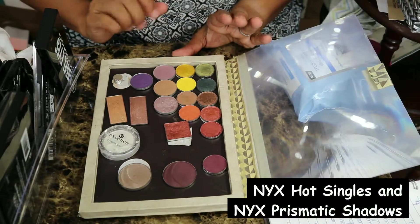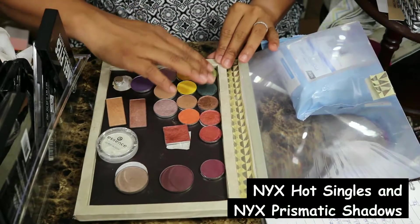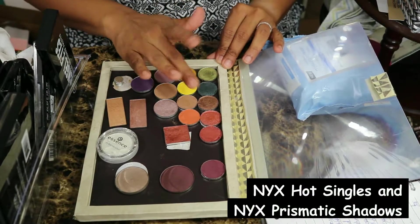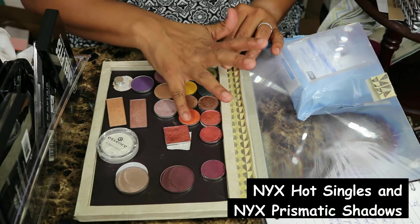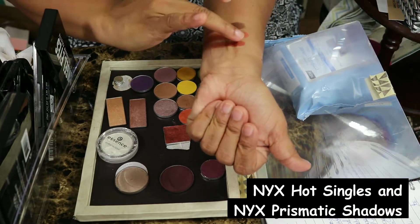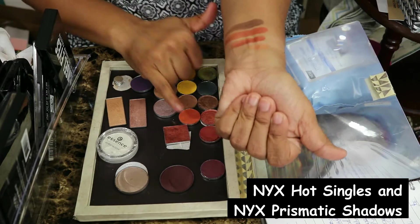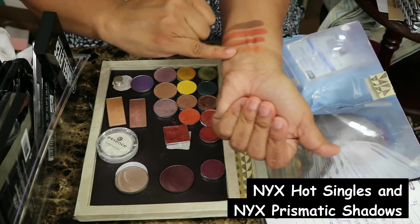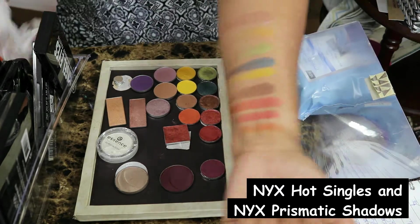These are all my very sadly depotted NYX shadows — I love them. This is the one that I got in Ipsy that got me hooked and then I went crazy. The texture on them is beautiful. The mattes are okay — they pick up better with a brush than with fingers. So these are all my NYX single shadows.